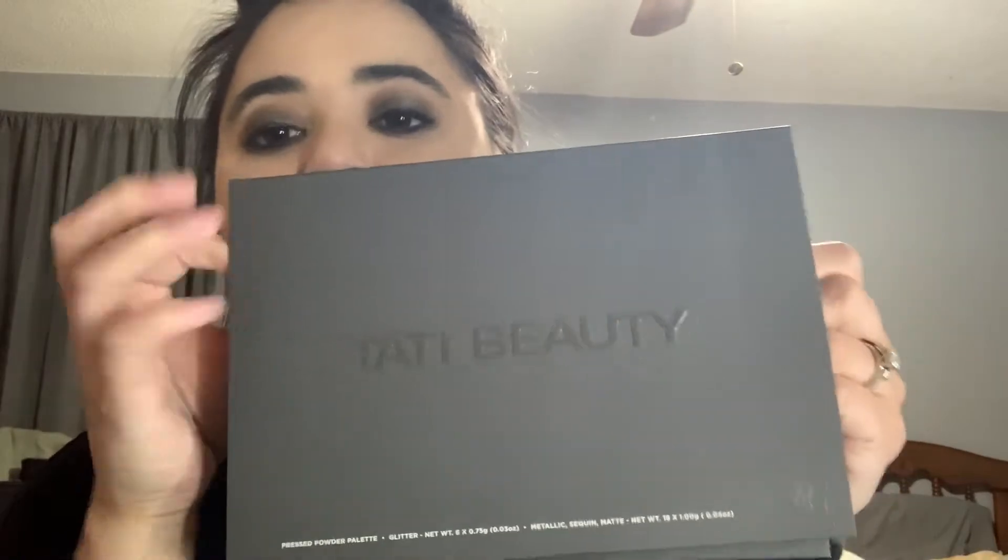This card is not from Tati's box — I think my boxes got mixed up. If you haven't seen my Shane Dawson Conspiracy palette video, go check that out because apparently I put that card in both boxes. Shameless promo — I'll link that video down below if you're interested.